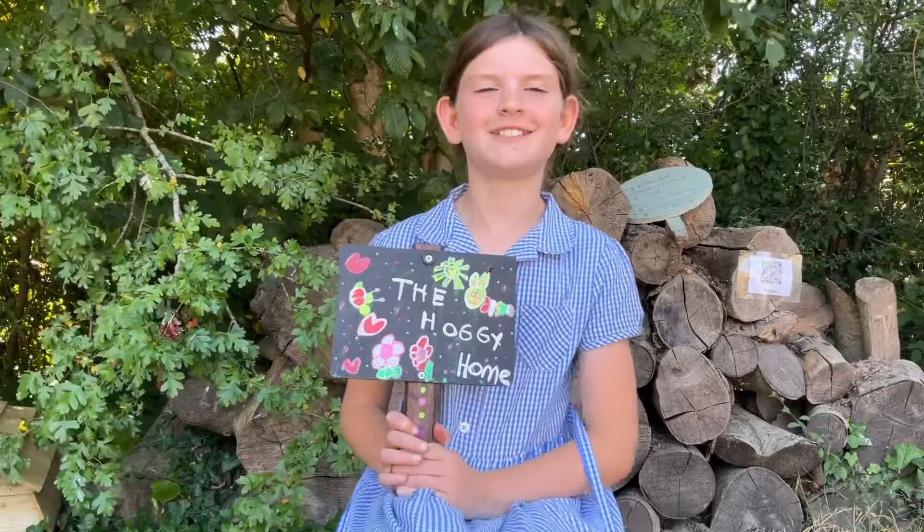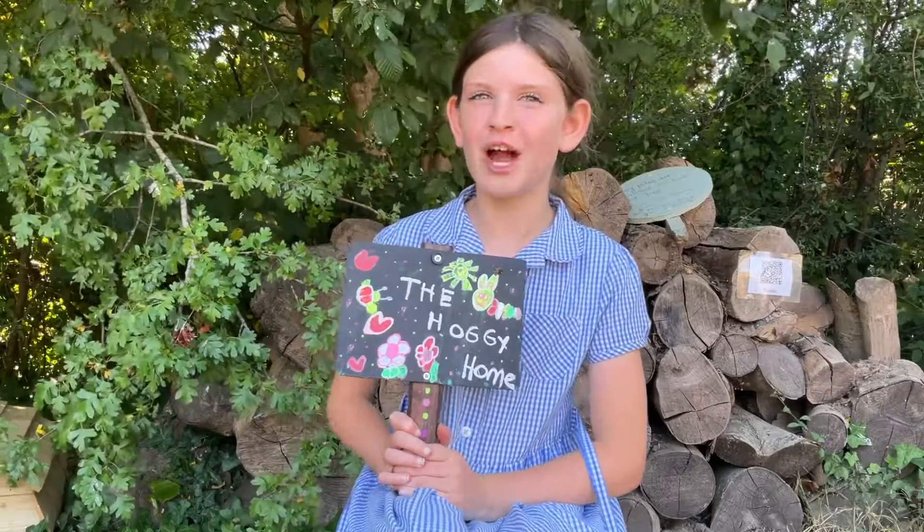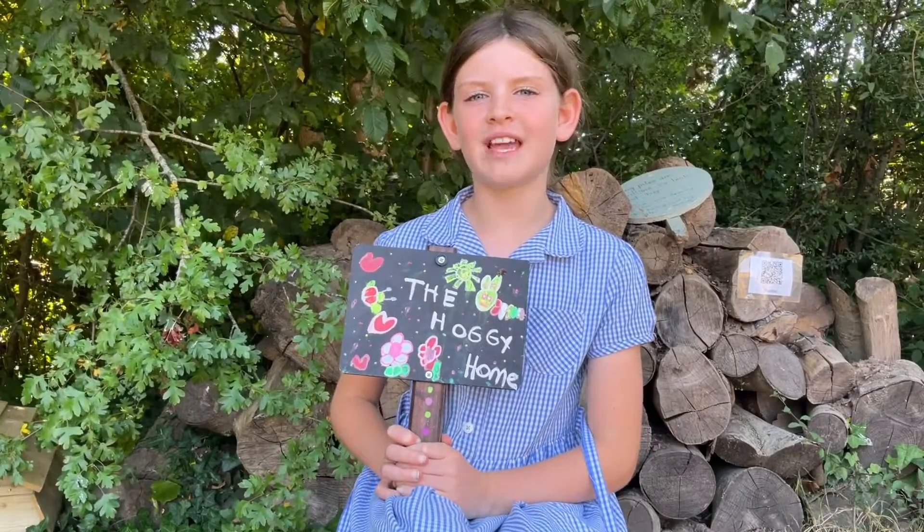In your own homes and gardens, you can create your own hedgehog home so the hedgehogs have a safe place under your protection. Help the hedgehogs!